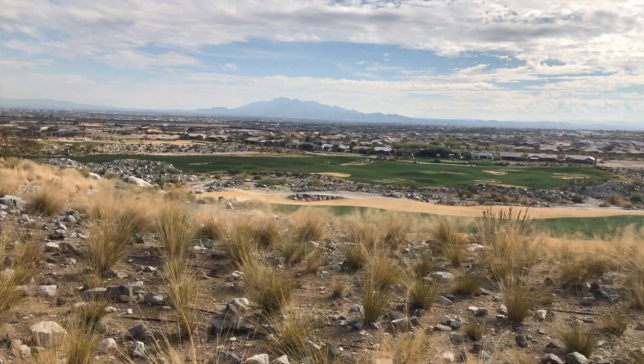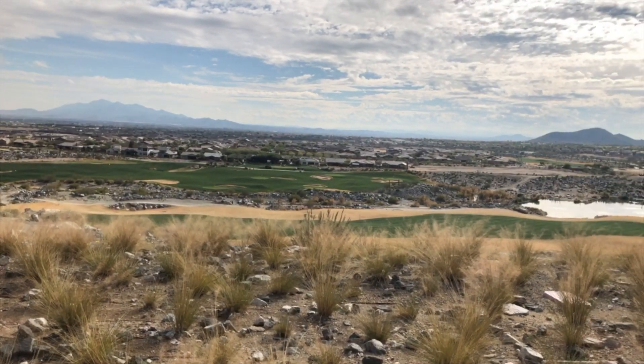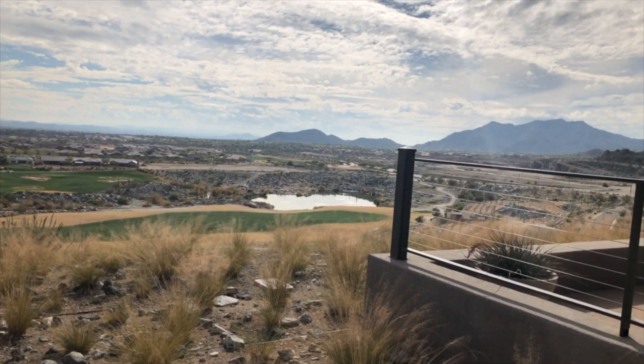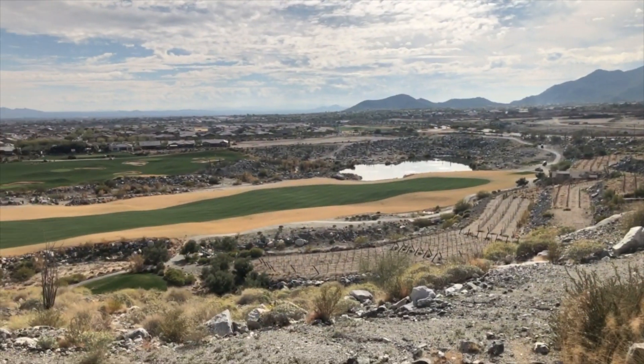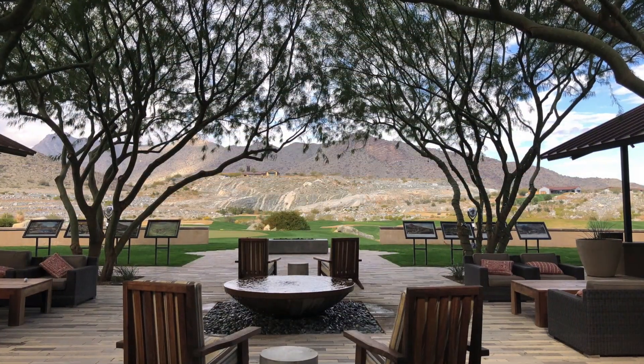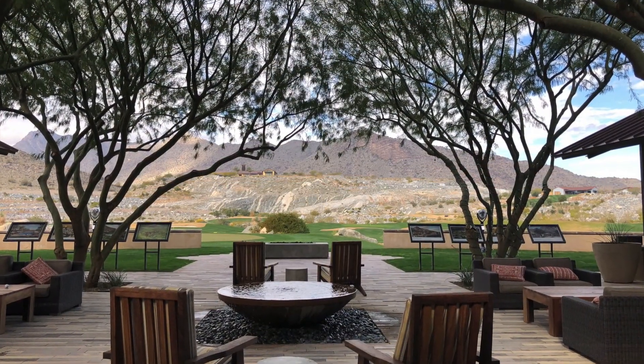Most of the Victory neighborhood is not gated. However, there are now gated areas within the community where you can build new homes. You can also choose homes with views of the golf course or the surrounding mountains as well as interior lots.